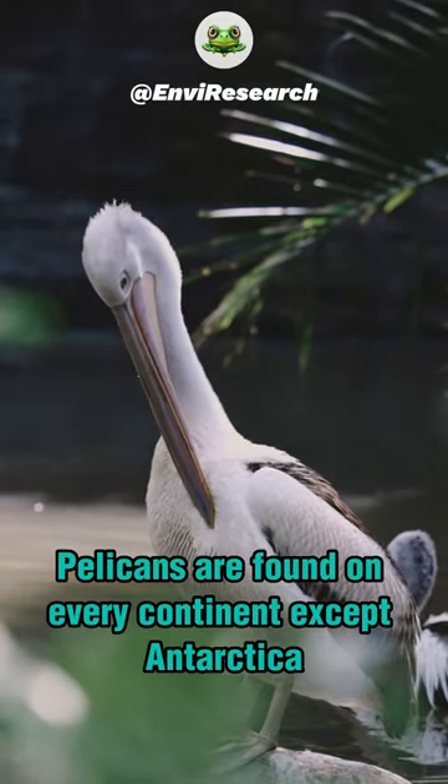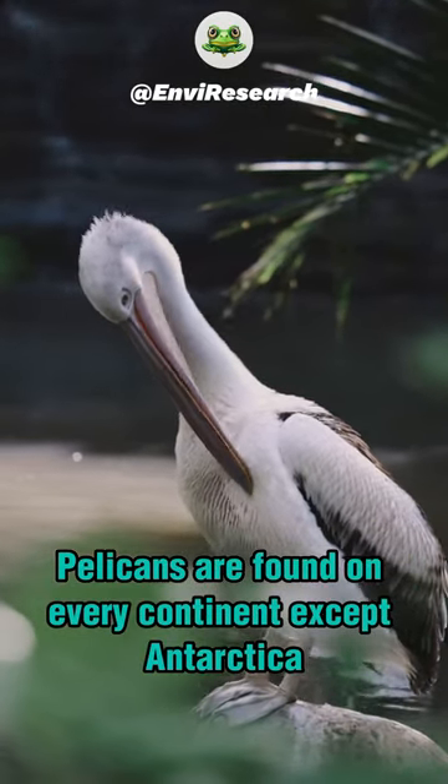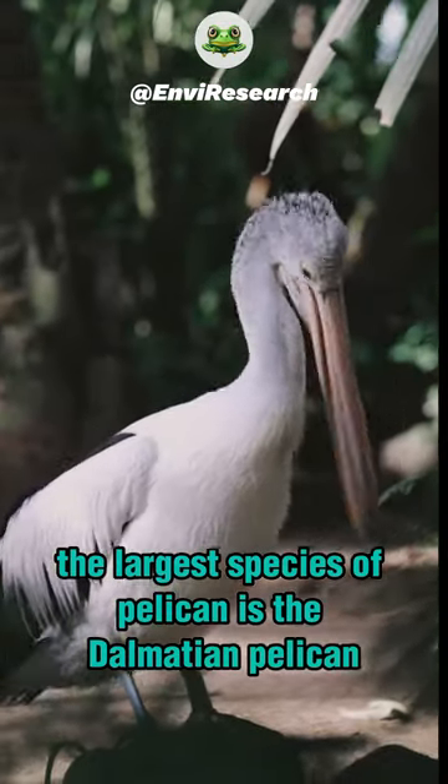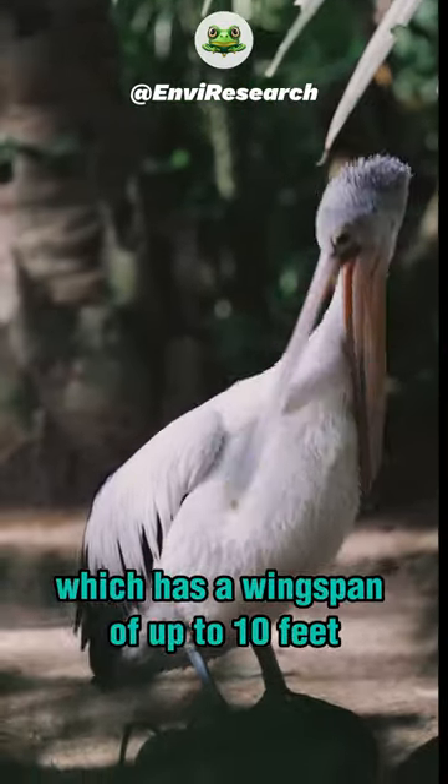Pelicans are found on every continent except Antarctica. The largest species of pelican is the Dalmatian pelican, which has a wingspan of up to 10 feet.